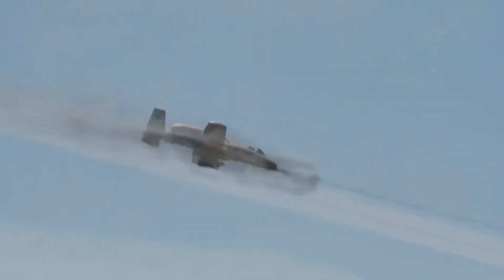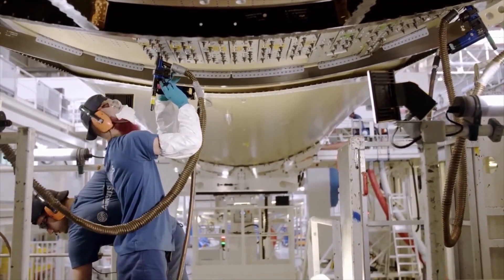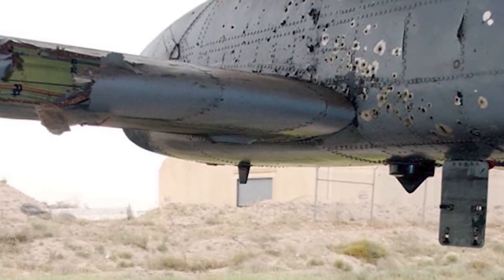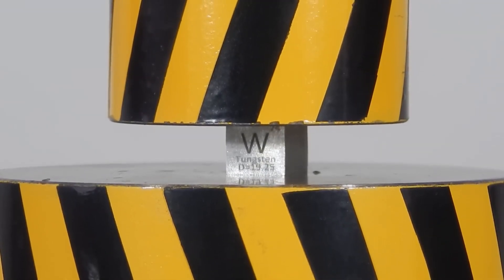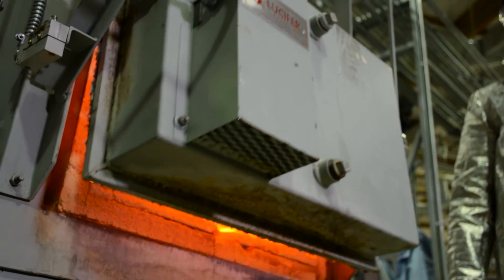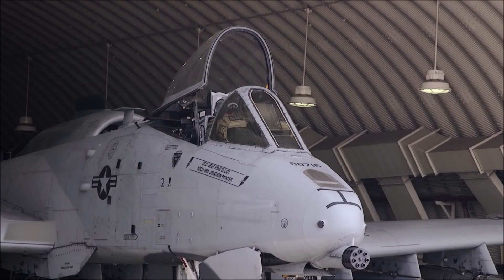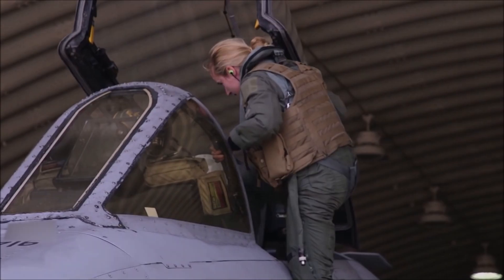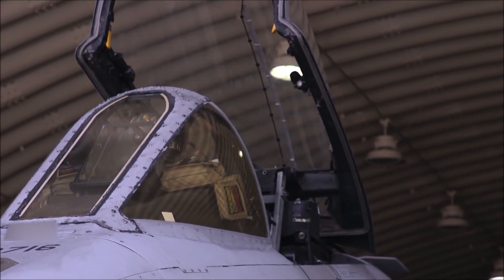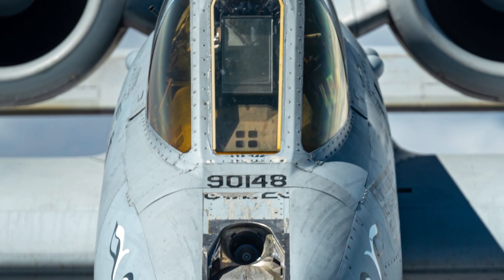The A-10 Warthog is renowned for its enduring protection, thanks to its armor that shields vital components from enemy fire and shrapnel. Armor, designed to absorb or deflect energy from projectiles or explosions, comes in various forms, from metal and ceramic to composite materials and fabric. At the core of the A-10's defense is its armor, mainly made from titanium alloy — known for its strength, lightweight properties, and resistance to corrosion and high temperatures. This titanium alloy creates a protective bathtub around the cockpit, offering the pilot direct hit protection. This robust barrier is approximately 3.8 centimeters thick and weighs about 450 kilograms.